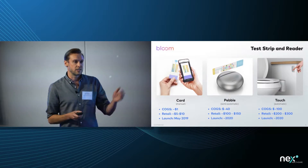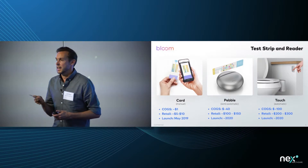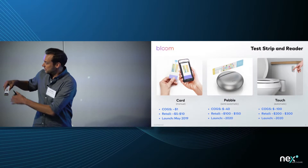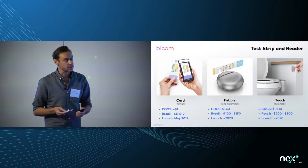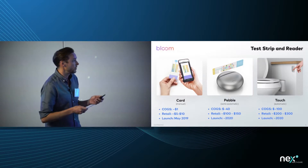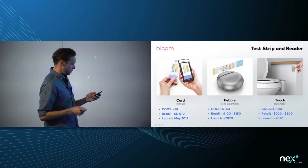The first form factor is the test card. We actually have a fully functioning app and a fully functioning test card. You just pee on the end of this for a couple of seconds, scan it with our app, and get a full health breakdown. You also get full recommendations to improve your health, and you can test yourself the next day, the day after, or the week later and actually see those results improve.